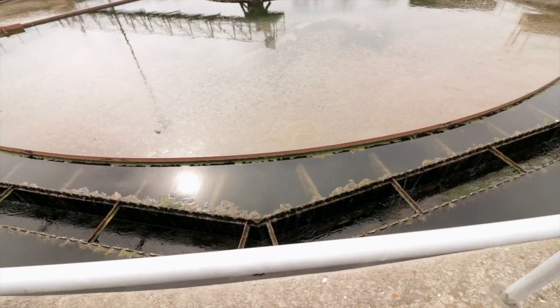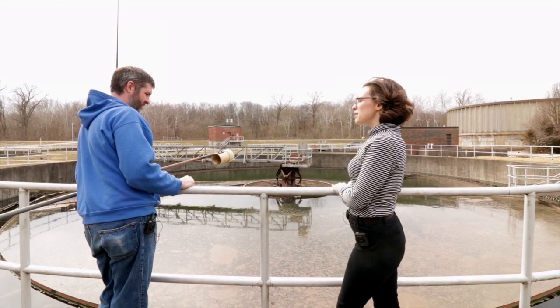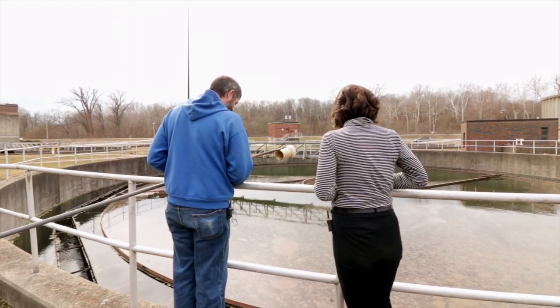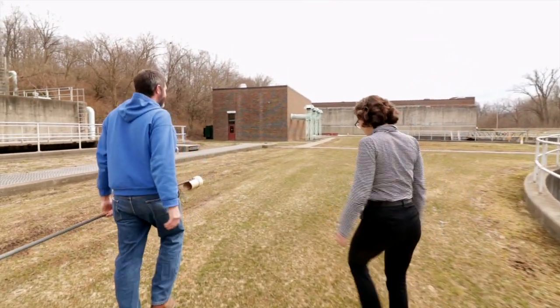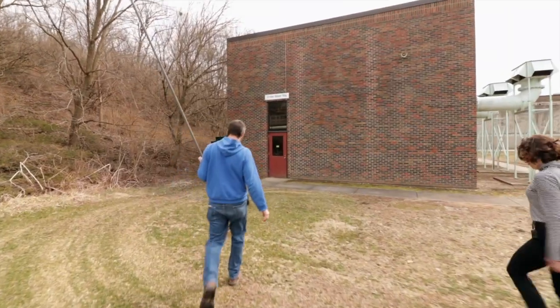This water has one more process and then it goes back out to the river. I can't believe how clear it is — and it only gets cleaner. We'll take a peek at the blowers and then go see the tertiary part of the system.